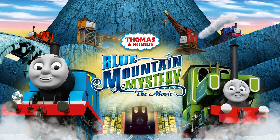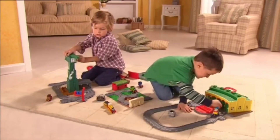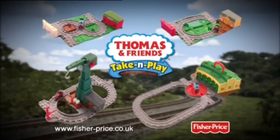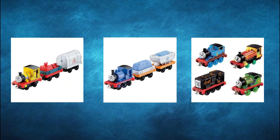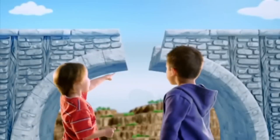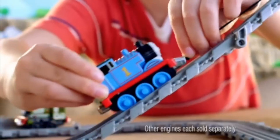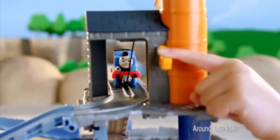Blue Mountain Mystery Take and Play merch is amazing. For the average Thomas special, all you'd get in the Take and Play range is the new characters, a set and a pack or two if you're lucky. But Take and Play went all out with Blue Mountain Mystery — we got engines, not one, not two, but three packs based off the movie and a whopping four sets based off the film. In this video, we're going to look at each individual piece of Take and Play merchandise based off the film and see if this is truly how you merchandise a Thomas special.